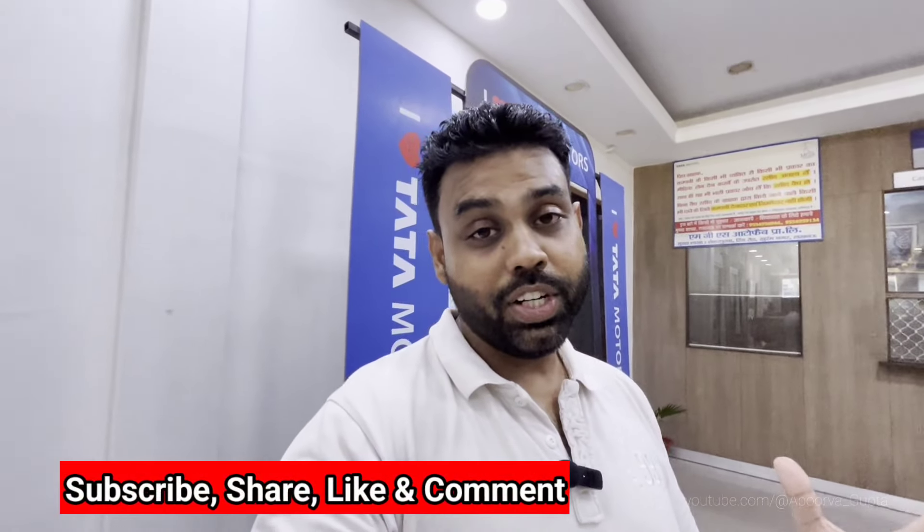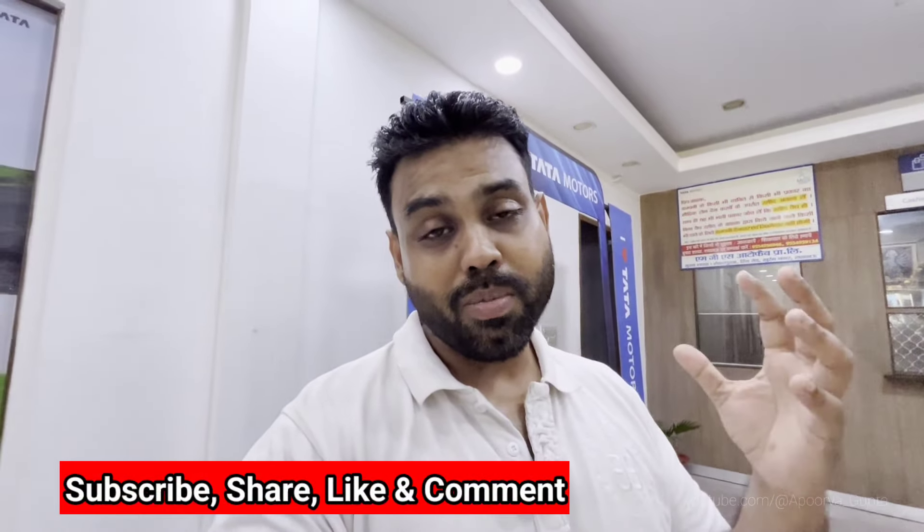If you want a Tata commercial vehicle in Lucknow, you can definitely call them and check the availability. This is my first video on my YouTube channel covering commercial vehicles, so please let us know in the comments how you feel about this video.